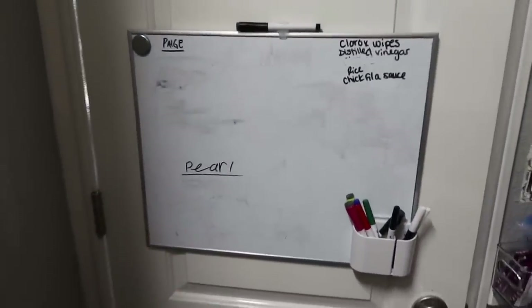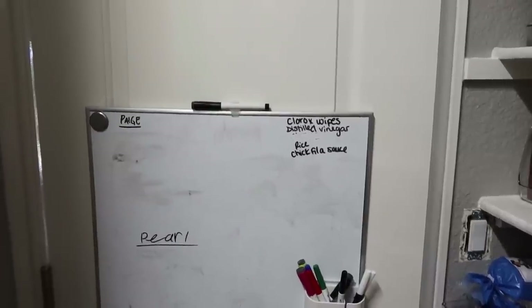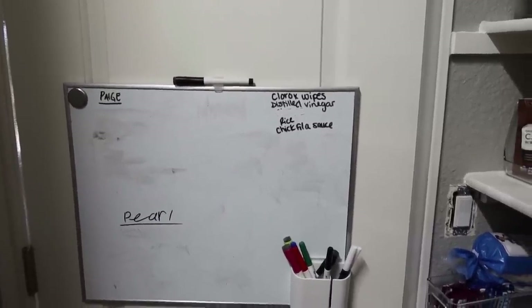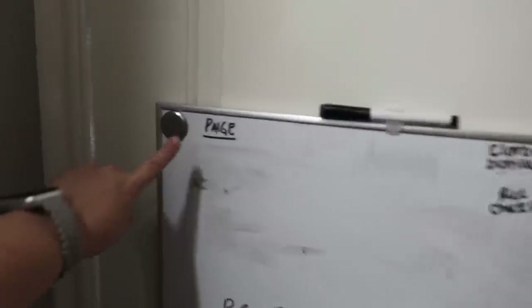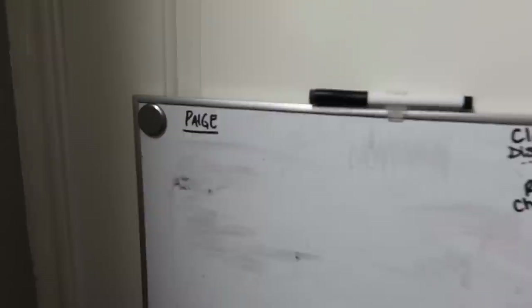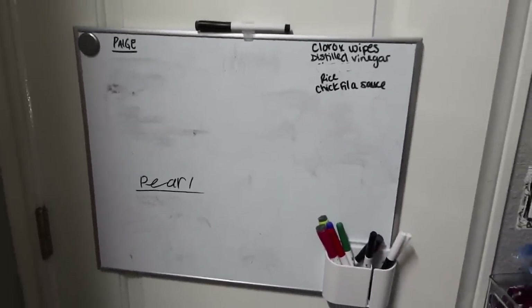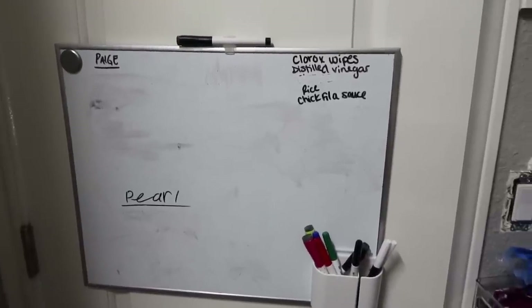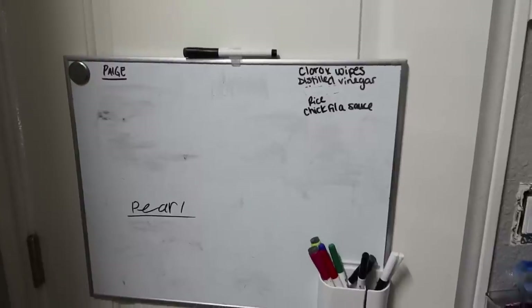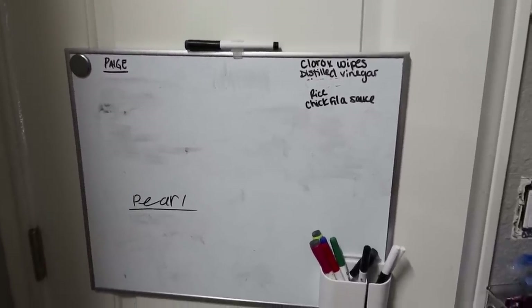Let me show you guys this real quick because I do get questions about it sometimes. This is my dry erase board — I already wrote some things on here that I knew I wanted to add to my grocery list, things we're either almost out of or completely out of. Paige has her own little section here that she adds to sometimes, and Pearl made herself a little section as well. Whenever we're out of something or the kids think of something they want next time I go to the store, I tell them to write it on the board. I always look at this board when I make my grocery list each week.